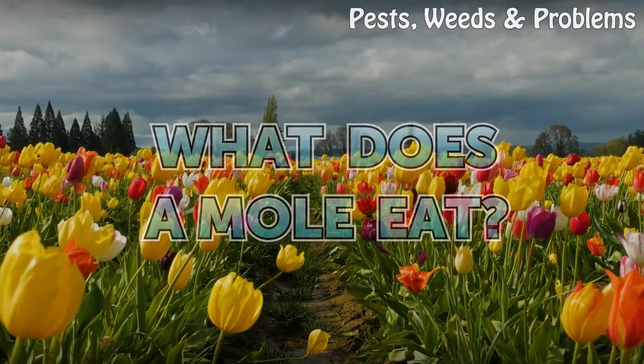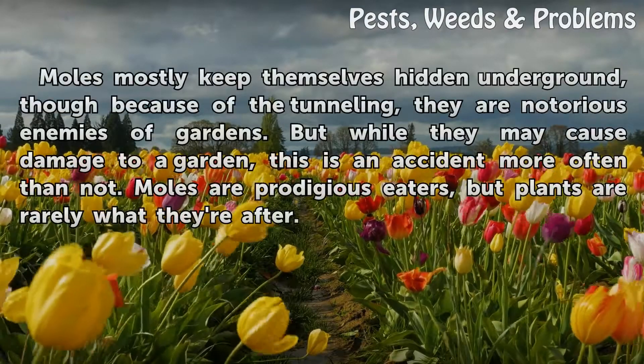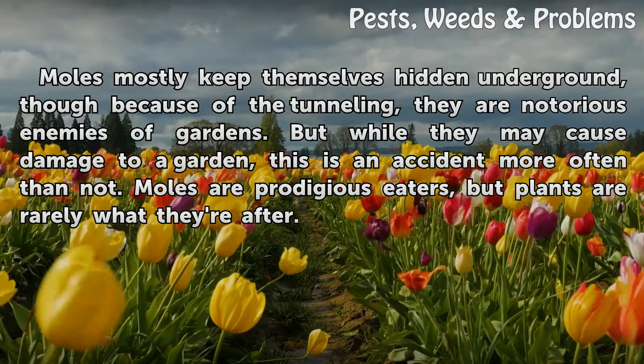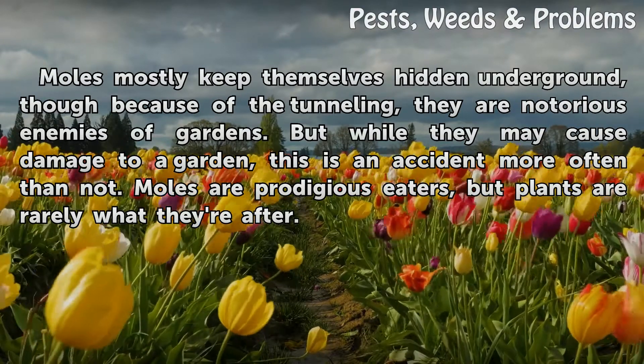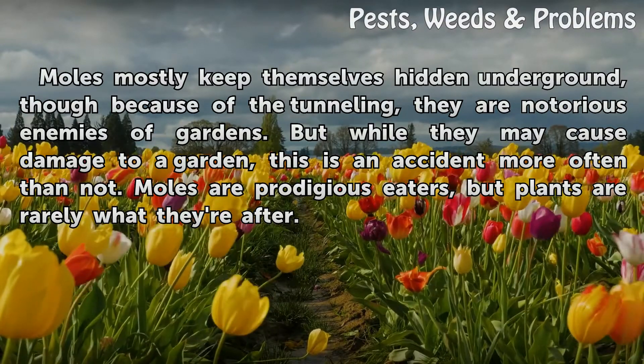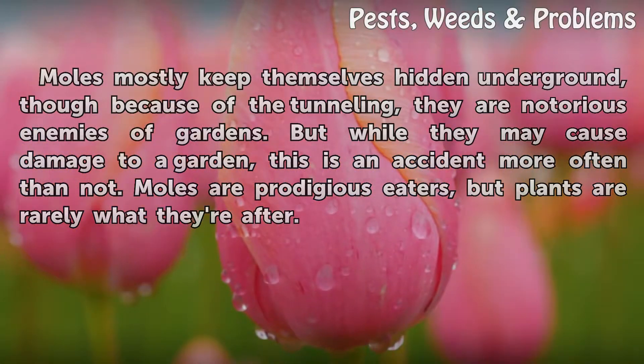What does a mole eat? Moles mostly keep themselves hidden underground, though because of the tunneling, they are notorious enemies of gardens. But while they may cause damage to a garden, this is an accident more often than not. Moles are prodigious eaters, but plants are rarely what they're after.